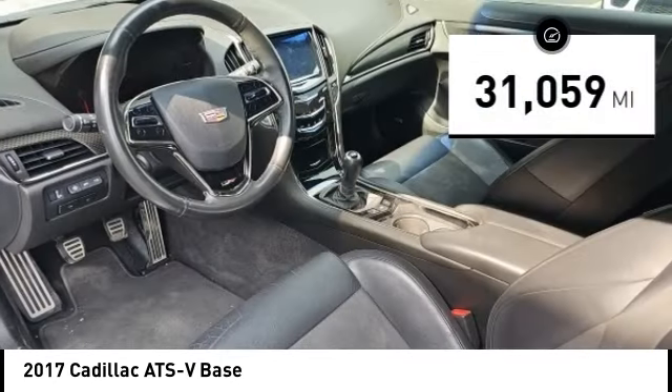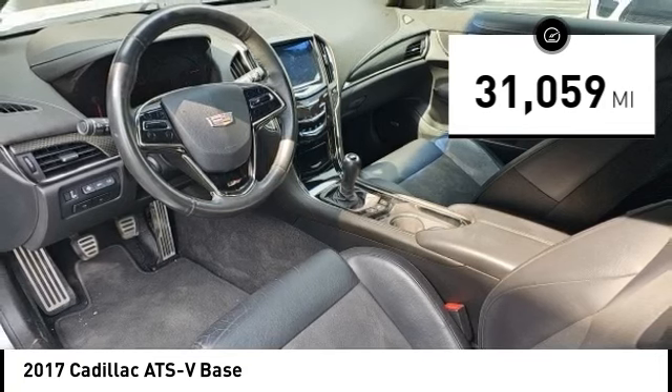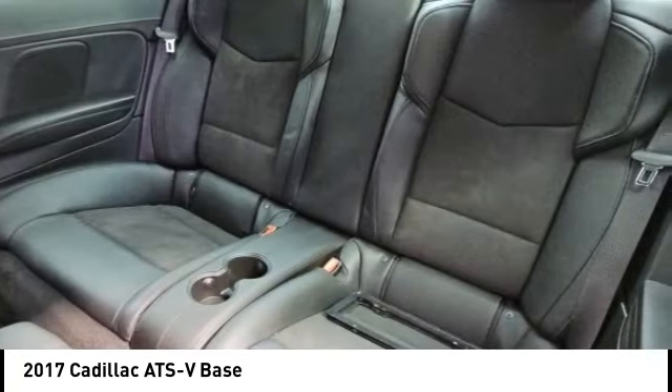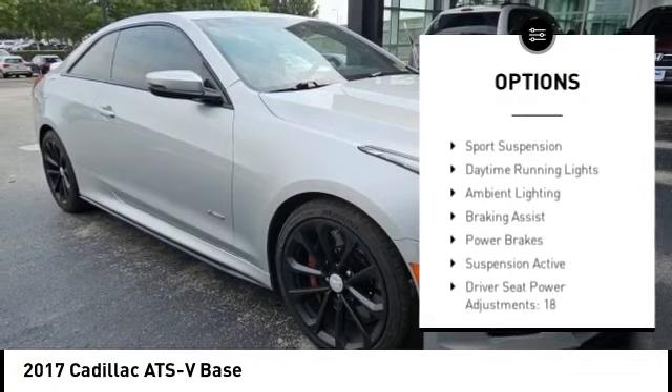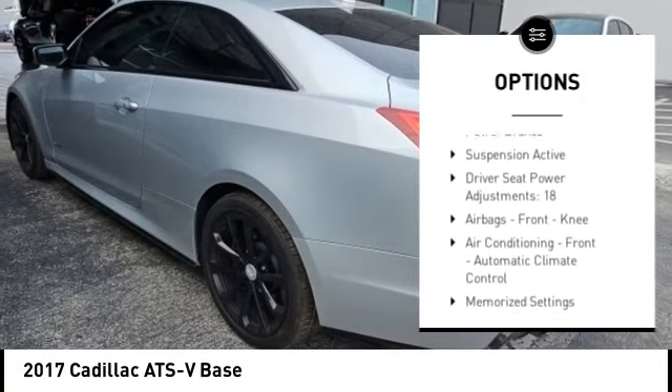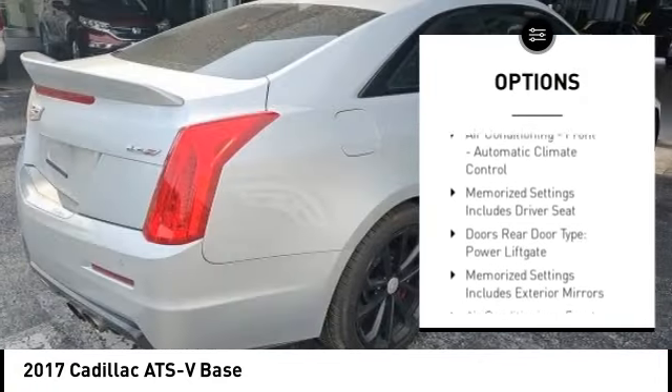This vehicle has less than 35,000 miles. Here are some of this vehicle's great options: driver adjustable suspension, ride control, power windows with safety reverse, electronic parking brake, traction control.